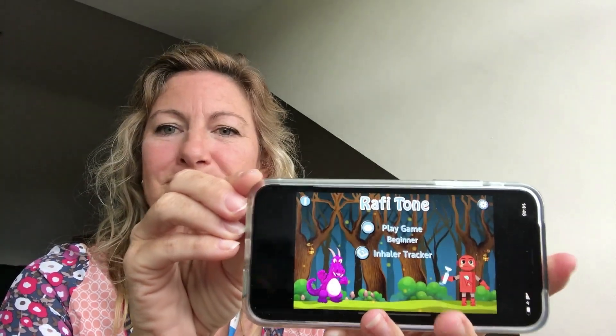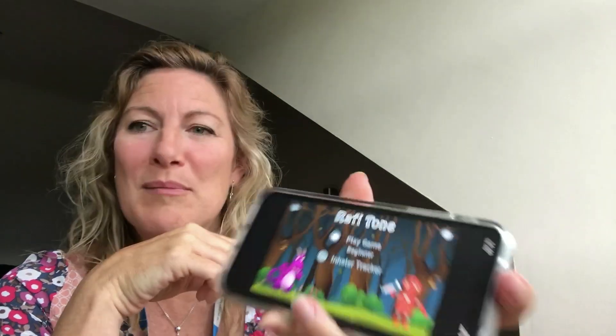And of course, it's the same for parents at home. I'll show you what the sound sounds like and how this works with the Raffi Tone app. I'll show you by playing a game first of all. You set up this app by ensuring that you've practiced making a sound and that it registers with your microphone.